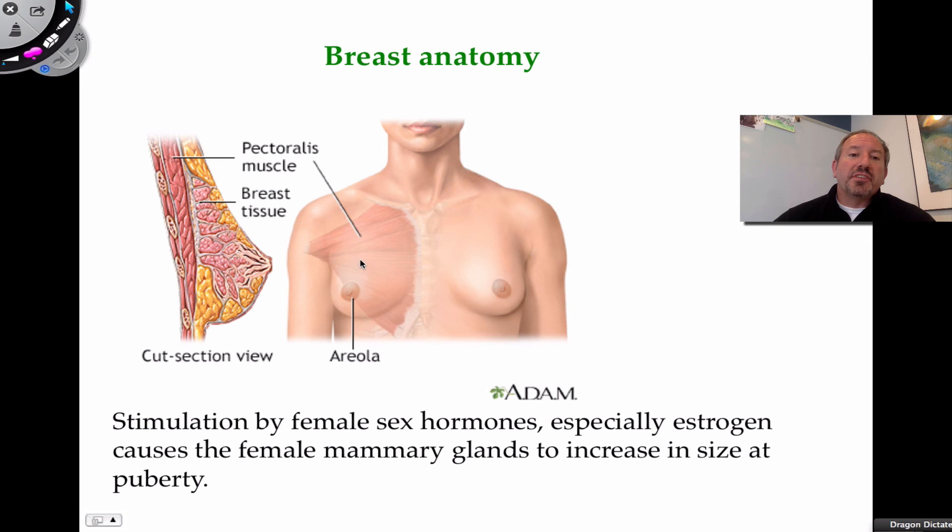The breast itself sits on top of its major chest muscle called pectoralis. The pectoralis major muscle is below that breast tissue. The breast develops and enlarges during female puberty, and that's really under the control of the hormone estrogen in particular, which causes it to increase in size.